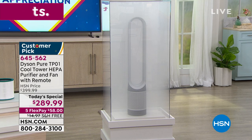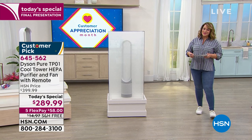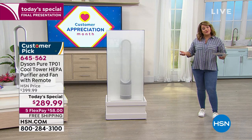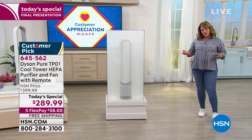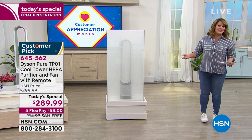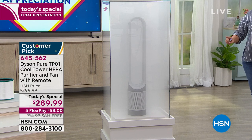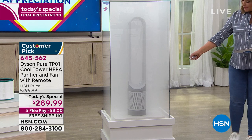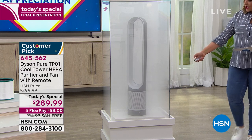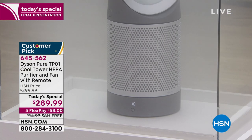Not only is it a cooling fan but the air you're receiving is purified. One day only — this is our final presentation and the final moment to pick this up at this price, because that price will inevitably go back up. We are $110 off retail and off HSN's price. Today we're at $289.99 and the five flex pay means you only pay $58 tonight. We're going to power it on — there it goes — and I'll let it oscillate. Before I'm even done with my sentence it has pretty much cleared up that smoke chamber.